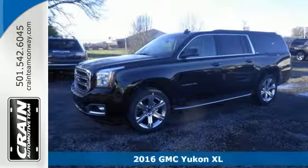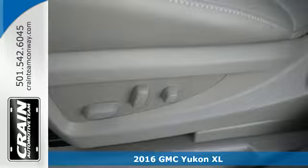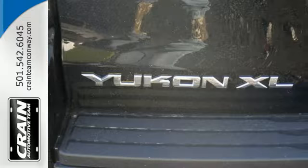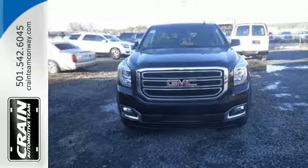Here's a 2016 GMC Yukon XL. Capability has a way of smoothing things out, and this Yukon has the smooth ride to complement its capability. While you're behind the wheel of this 5.3L Ecotec 3 V8 engine,